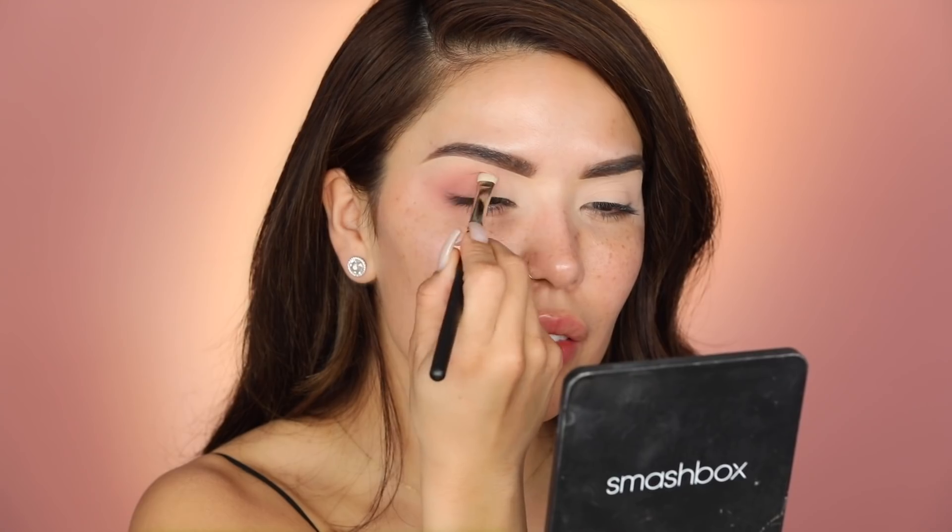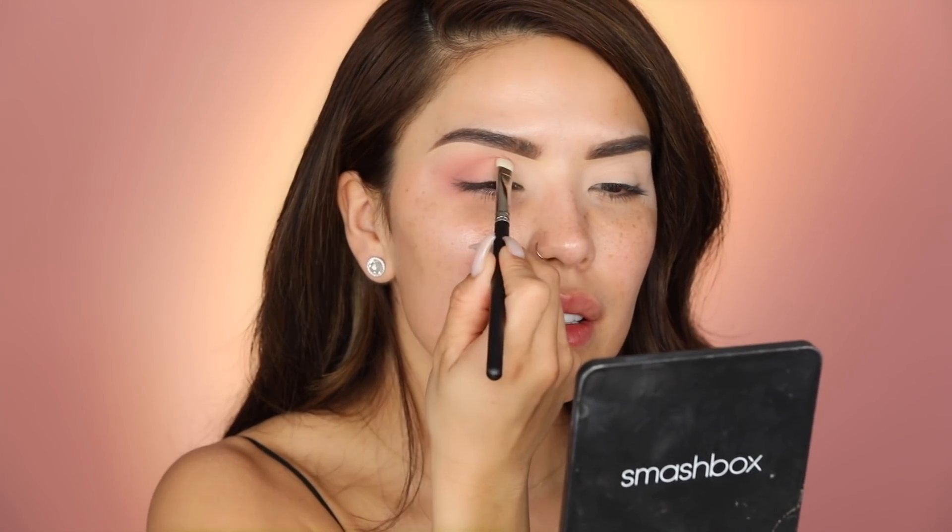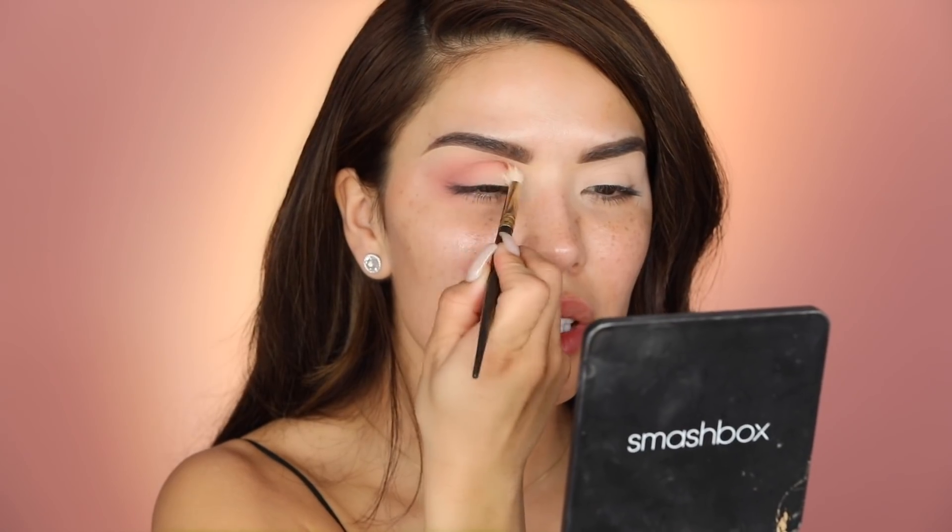I'm going to grab that same color on a flat brush — the MAC 239 Synthetic brush, their newer one — and lightly carve out the lid area. Then I'll take a blending brush and blend it all out. It's actually a lot more pink than I thought, but it's actually perfect — better than being too orange. Now I'm going to go in with TMI, which is a burgundy matte shade, pretty much following the same steps but not taking it out as far — mainly focusing it right in the crease.